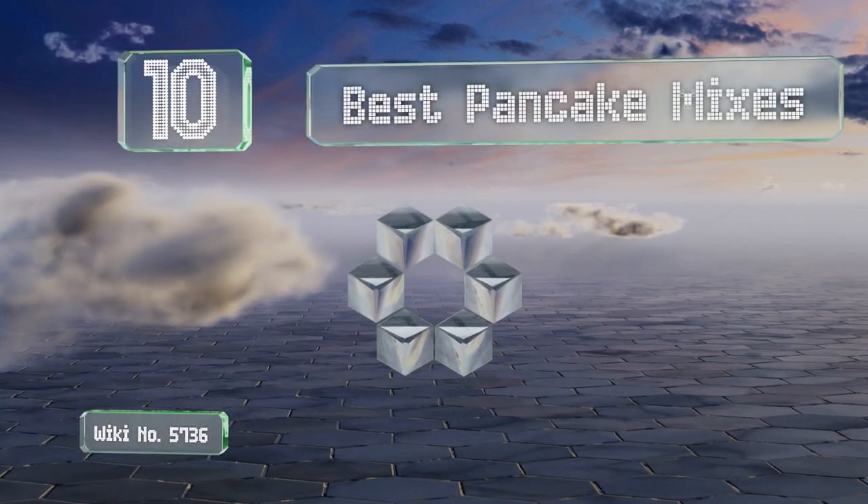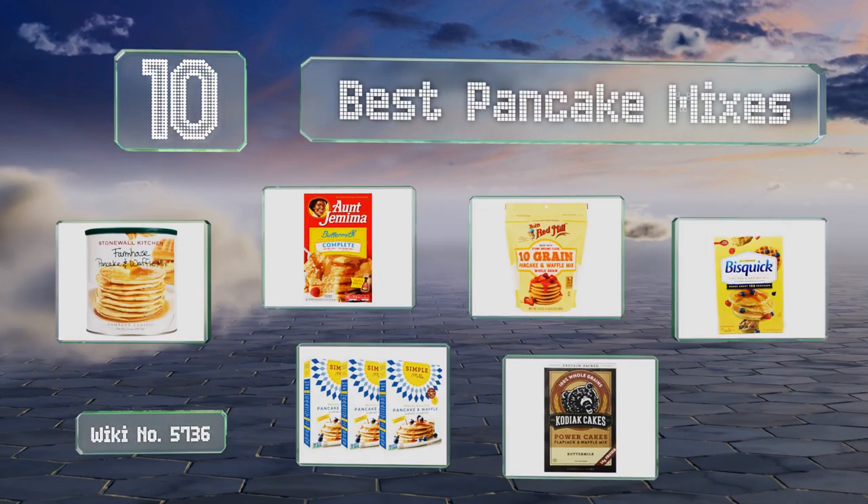EasyVid presents the 10 best pancake mixes. Let's get started with the list.